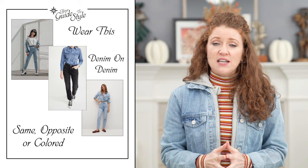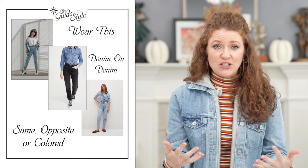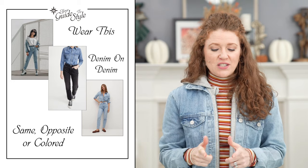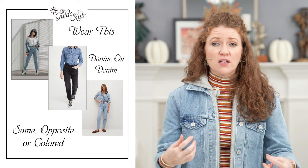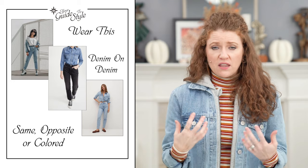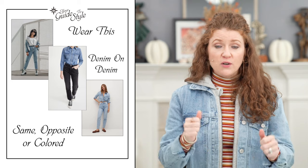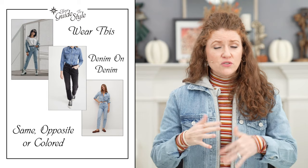The execution of denim on denim is not as easy as a lot of people say it is. There are good ways to execute it and easier ways, and then some combinations you should probably avoid. The first tip — and you'll see in the photos — is to use similar washes. A light wash with a light wash is, I think, the best way to do it. Find washes that are very similar but don't have to match exactly; just put them side by side and go by your instinct.